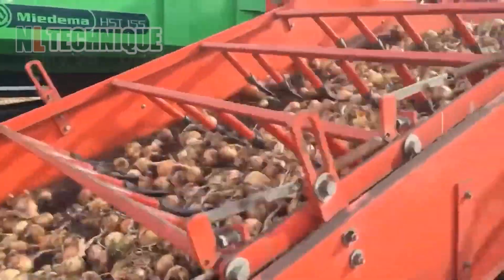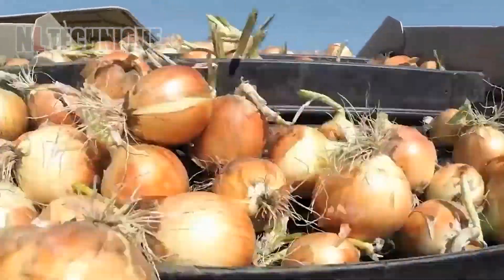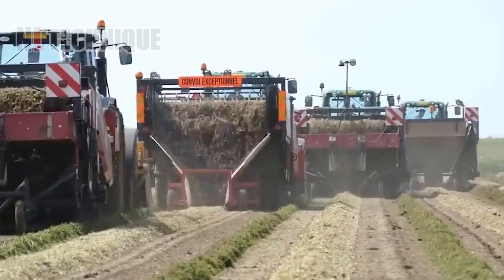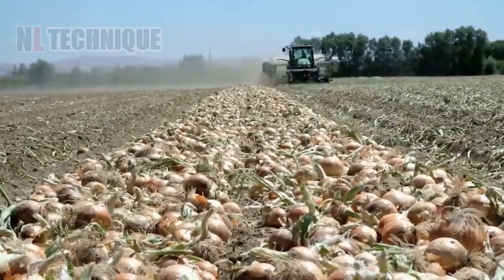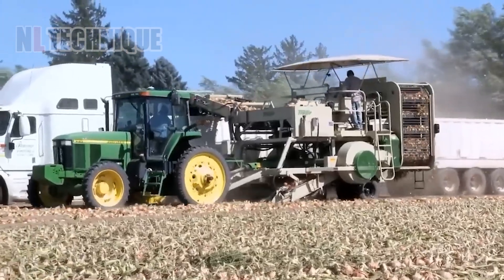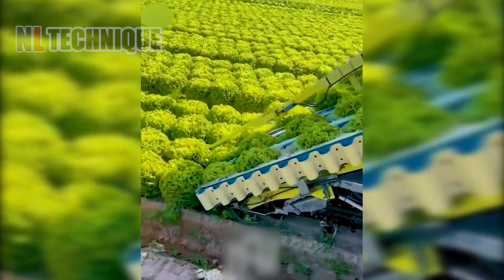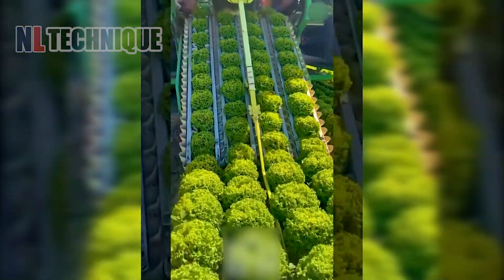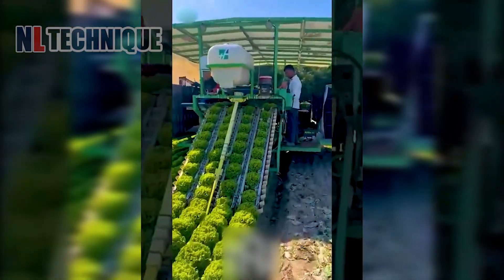We shift to a scene of practicality and flavor where onions are being harvested by a massive machine, efficiently transported to the processing plant. Next, we glide over to a field where lettuce is harvested without bruising a single leaf, showcasing a harmony of productivity and gentleness.